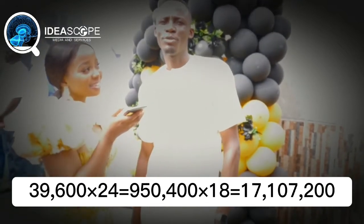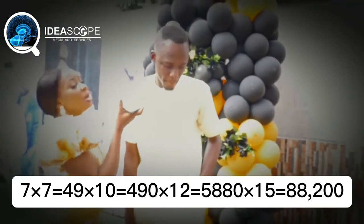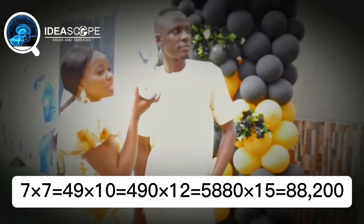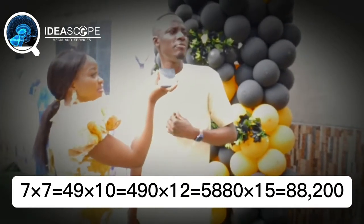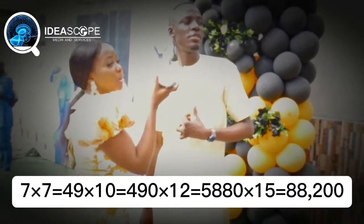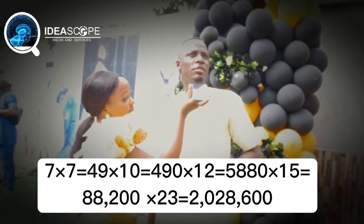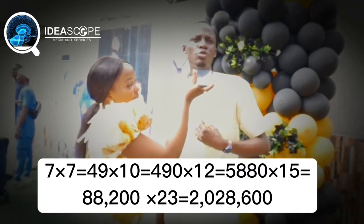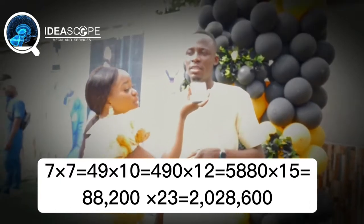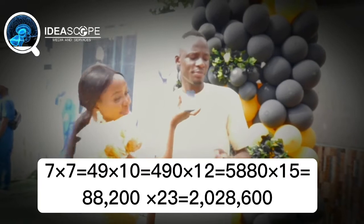7 multiplied by 7 — 49. Multiplied by 10 — 490. Multiplied by 12 — 5,880. Multiplied by 15 — 82,200, then 88,200. Multiplied by 23 — 2,020,600. Okay.